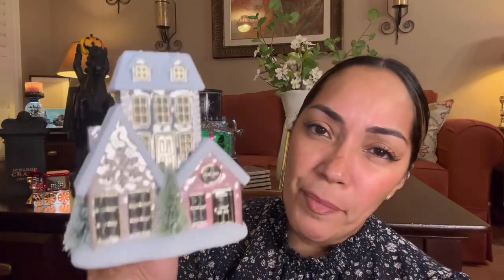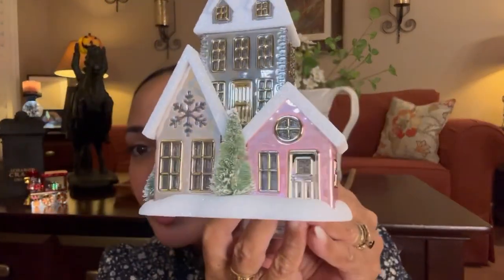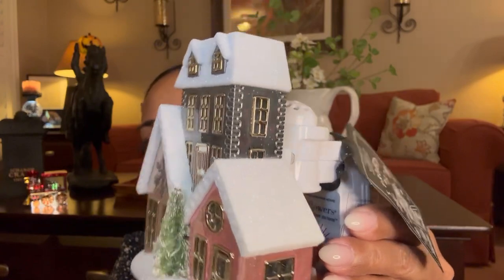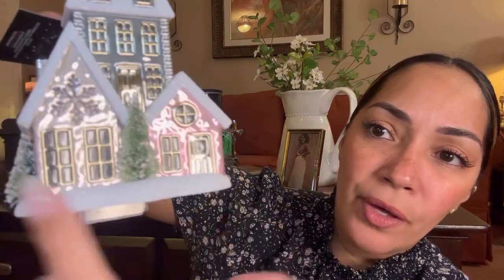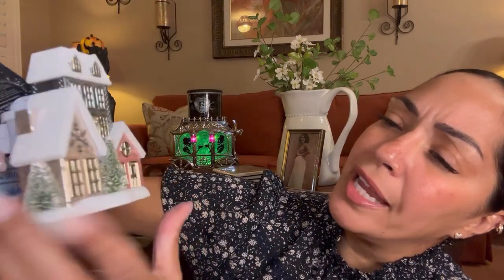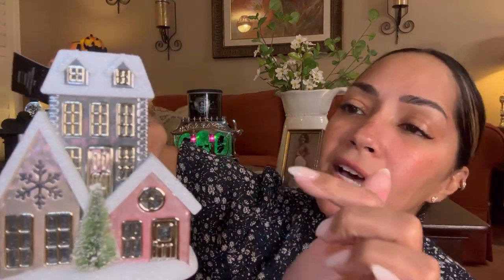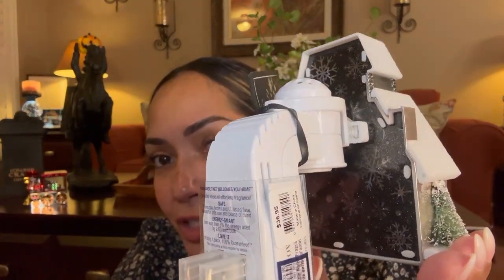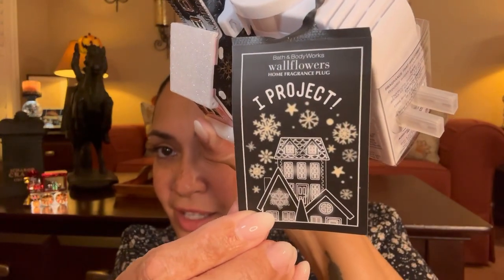This wallflower I've been wanting since I saw it. It projects snowflakes. There are three little houses with two Christmas trees. I love it — it's like a metallic pink with some gray. One house is metallic pink, one seems like a light gray, and one is a darker gray color. You can see the snowflakes when it projects on the wall.